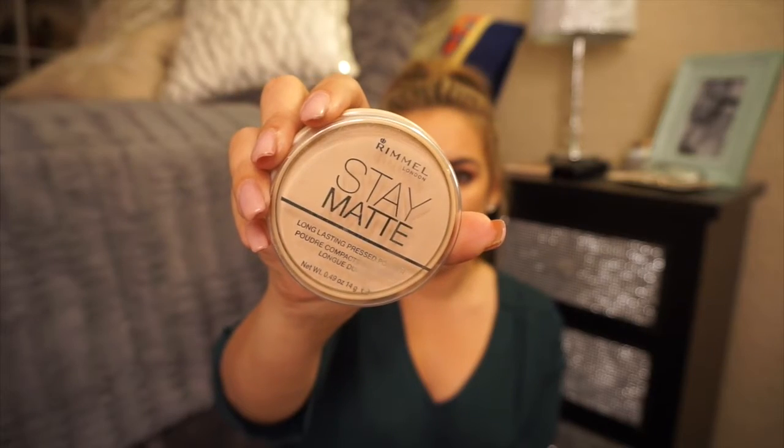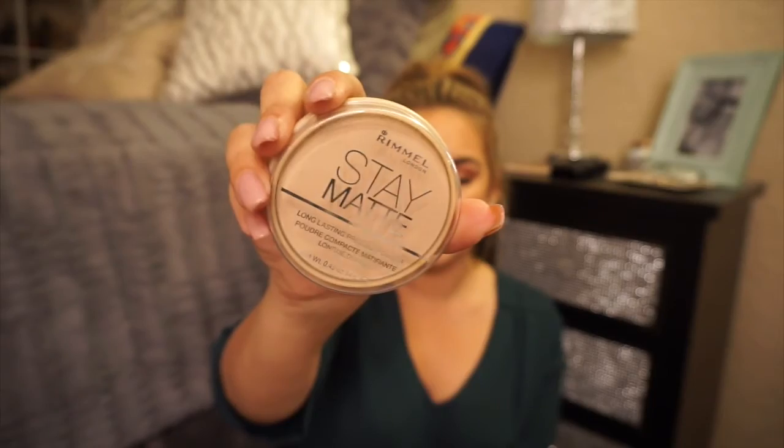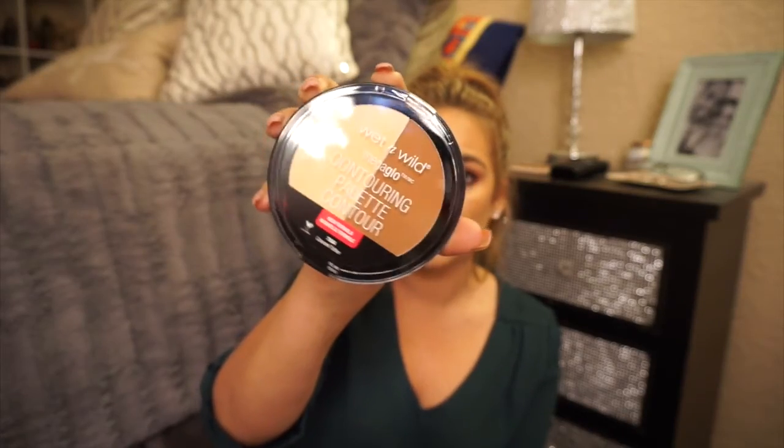Moving on to a pressed powder I picked up — it's by Rimmel, the Stay Matte setting powder. Then wet and wild had this contour palette thrown in by the Hard Candy section and I just tossed it in the bag. It's the Wet and Wild contouring palette with a banana shade on one side and a contour shade on the other, in the color Caramel Toffee. It says it's a new formula.